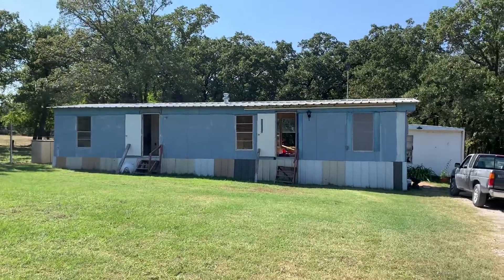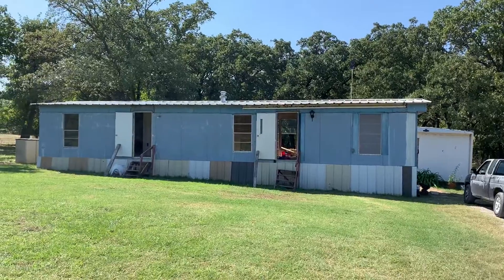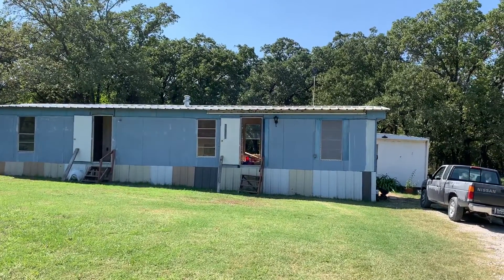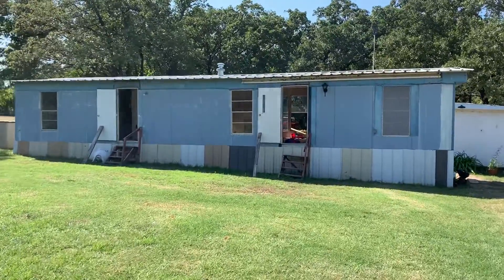All right guys, I'm at house 2, Springtown. This is going to be a blitz house — we're going to need lots of help. We're going to take this manufactured home for a military couple that served; he served from 1961 to 1965.